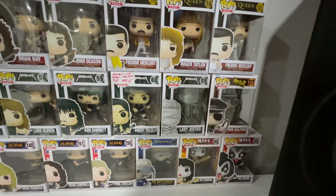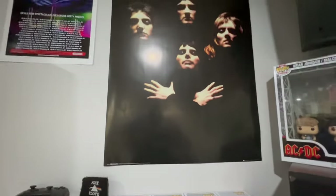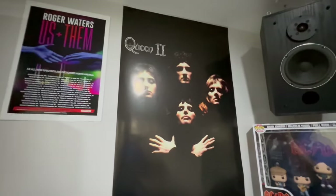Got some Kiss, Metallica, Megadeth, Judas Priest, and this nice beautiful Queen 2 poster up here — sorry for the glare from the light.